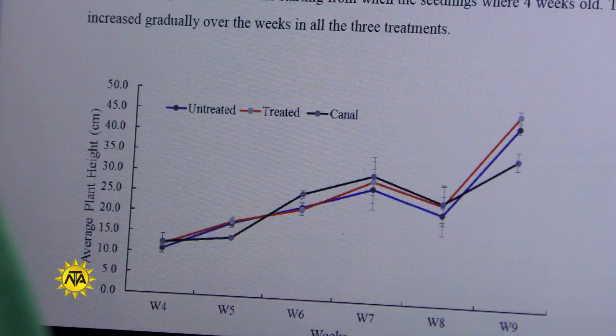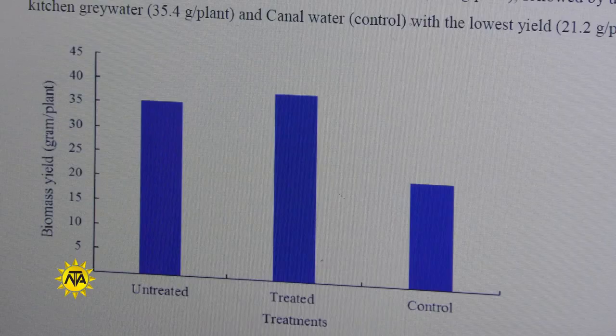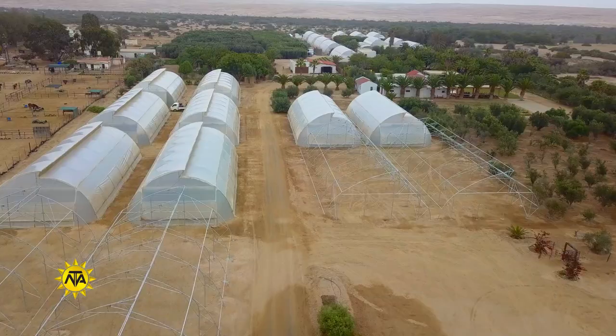They also need to have excellent communication skills to be able to diligently record data for reports, and be willing to carry out physical tasks, sometimes in inclement weather.